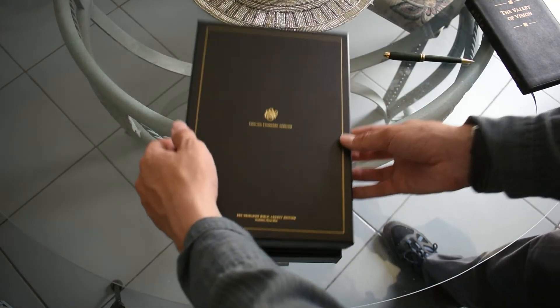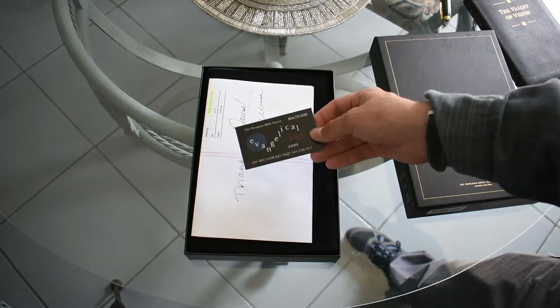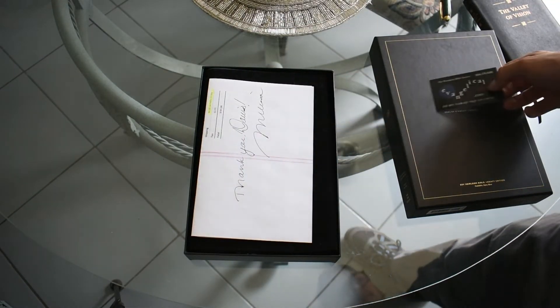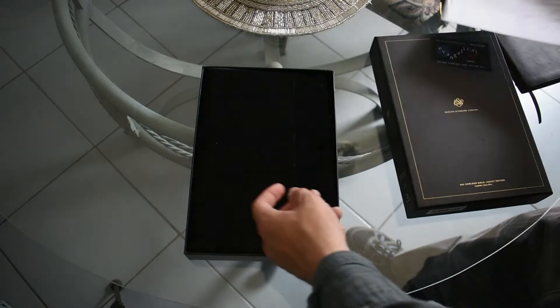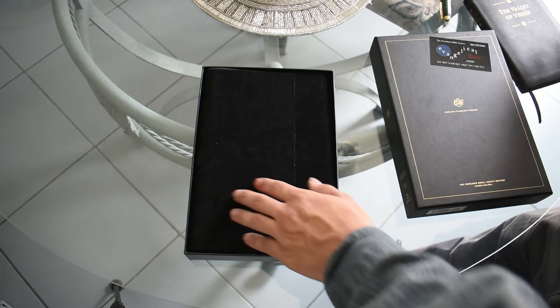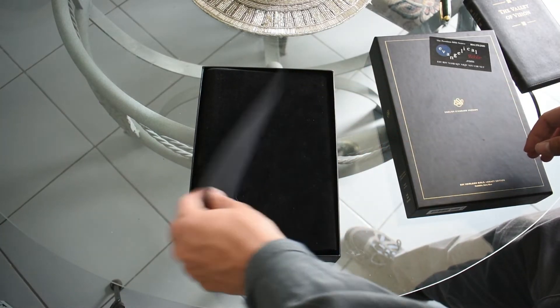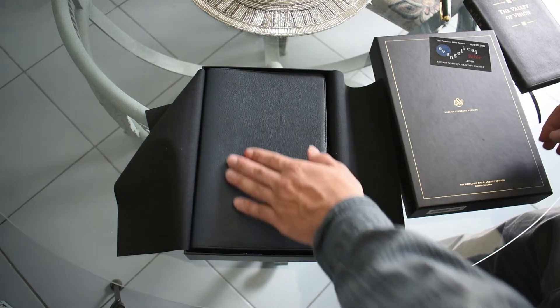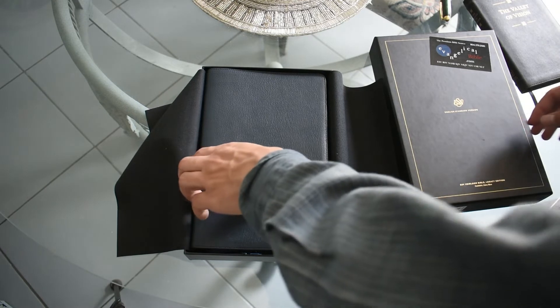Let's go ahead and open it up and see inside. Because it's an Evangelical Bible, you're going to get their card that they put in every Bible, and you're also going to get — they always sign the invoice, I always love that. The first thing you'll notice is it comes wrapped in this beautiful felt material, which protects the Bible in shipping and also in storage.